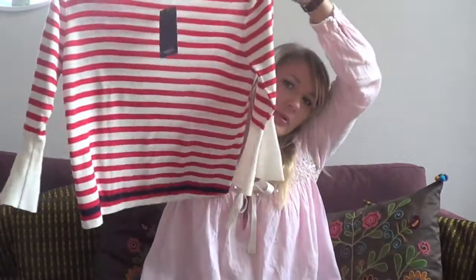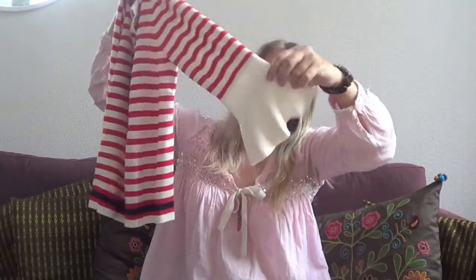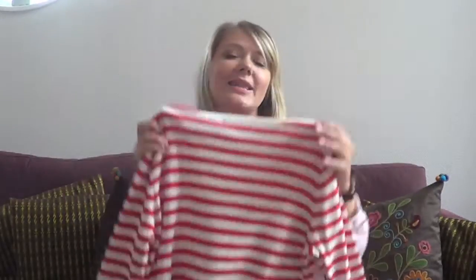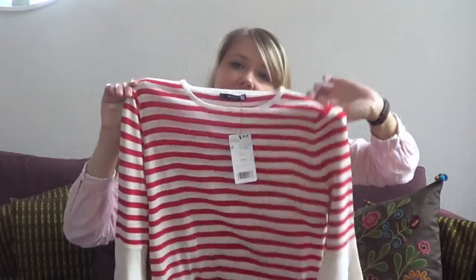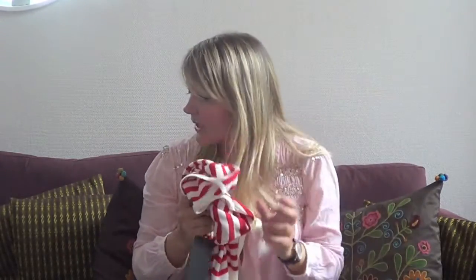I went into Zara because, you know, Zara is cheaper in Spain than here in Sweden, but I didn't find anything. I did find one shirt at Mango — it's a striped top with really cute fun sleeves. This one was €19.99, basically €20, and it's really cute. It's classic but fun with the sleeves, so I really like that one.